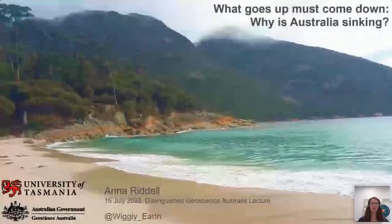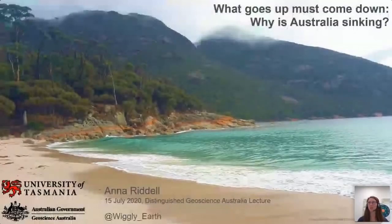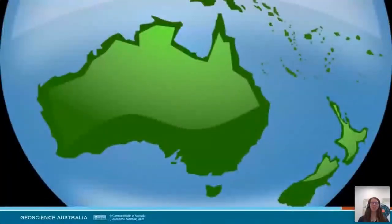Thanks very much, Steve. Welcome to everybody tuning in today and also those that might listen to the recording a bit later. It is wonderful to be able to present today. It seems as if Australia is sinking and we don't really know why. Today, I'm going to take you through a bit of my PhD research about understanding how the Australian continent is moving in the present day — very much focusing on what's happening now, as opposed to what happened millions of years ago. We'll start with background information outlining the motivation behind why I wanted to look at this question, then move into investigating why it looks like Australia is sinking.